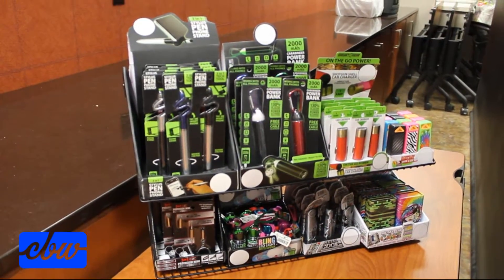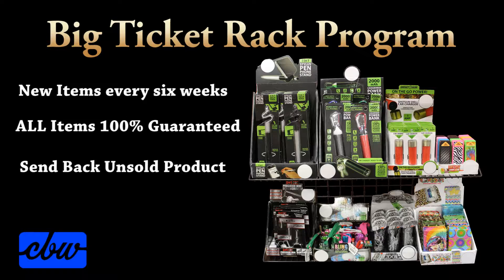There's no need to worry about selecting the items. Every six weeks, a new batch of trending items will be delivered to you automatically.